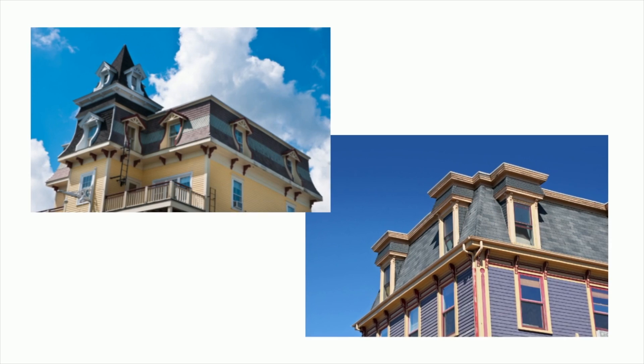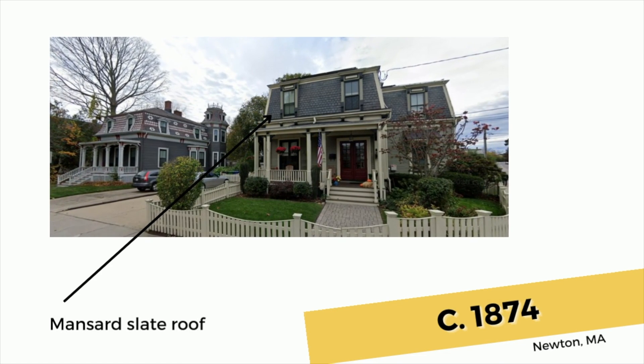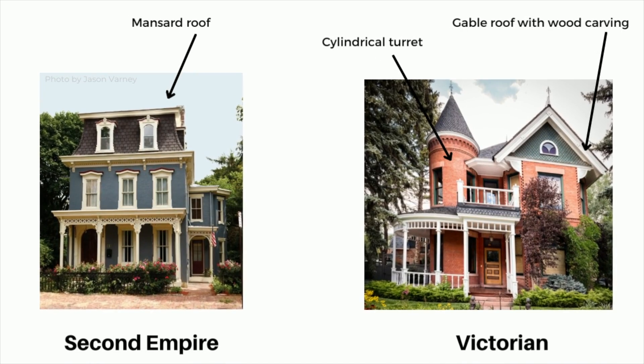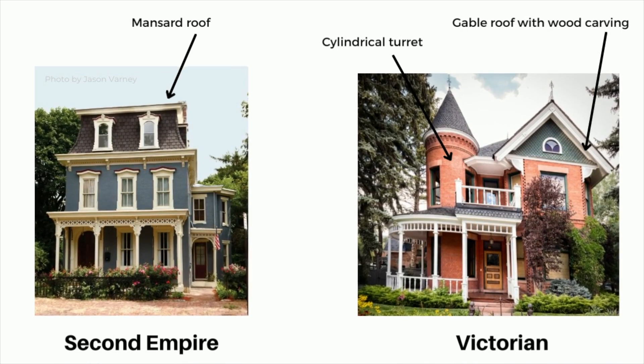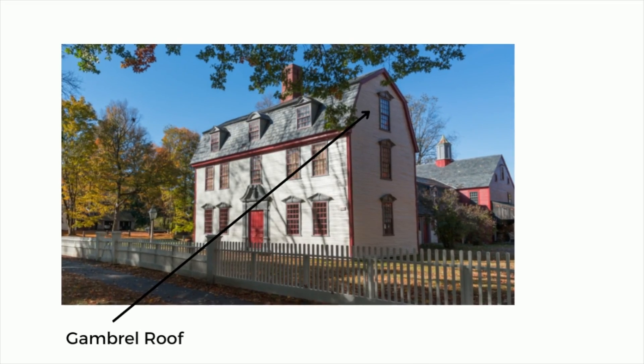The mansard roof has the maximum attic space. This style was very popular in the second empire era, generally around 1870, but faded with the succeeding Victorian era and Queen Anne styles and then the Georgian revival at the turn of the 20th century. A gambrel roof, which might remind you of a barn, was a way to create the maximum interior attic space with the least prominent exterior, therefore less expensive than the hip and mansard roof styles.